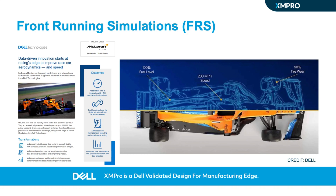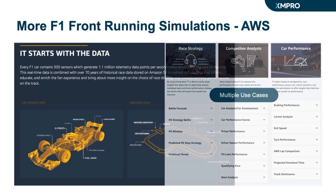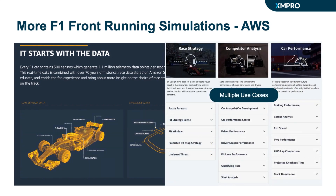McLaren, for instance, uses a digital twin of their F1 car to gain real-time data insights and make faster, data-backed decisions during races. From aerodynamics to powertrain behavior, the digital twin takes into account every single factor, making it an indispensable part of the F1 racing strategy. With FRS, digital twins, and real-time telemetry data at their disposal, F1 teams can optimize their race planning and react quickly to ever-changing conditions.